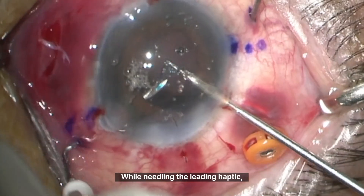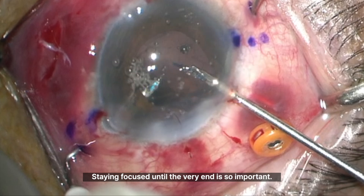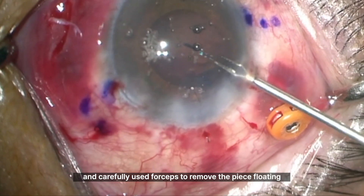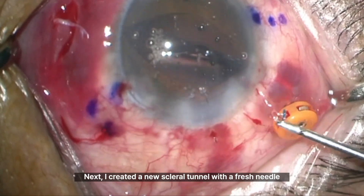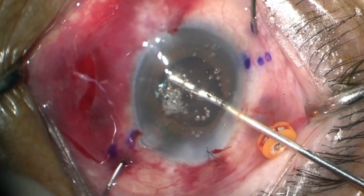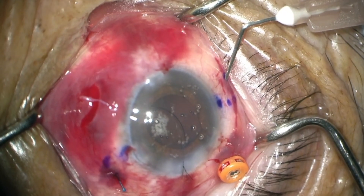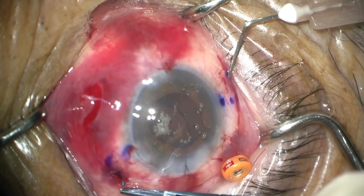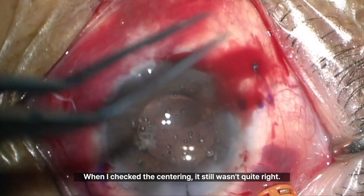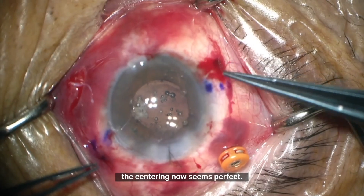While needling the leading haptic, I must have lost my grip, and unfortunately the haptic broke. Staying focused until the very end is so important. I removed the fragment stuck in the needle by withdrawing it, and carefully used forceps to remove the piece floating in the anterior chamber. Next, I created a new scleral tunnel with a fresh needle and carefully attempted to needle the shortened haptic again. Moving slowly and cautiously, thankfully I was able to create a flange successfully. I brought the trailing haptic outside the eye and trimmed it to match the shortened leading haptic. When I checked the centering it still wasn't quite right, but after shortening the trailing haptic a bit more, the centering now seems perfect.